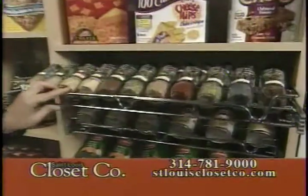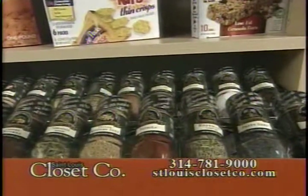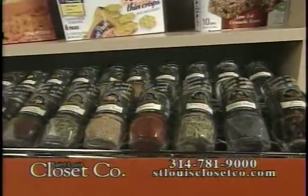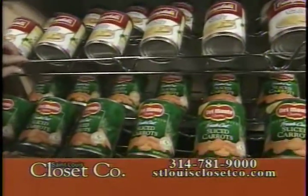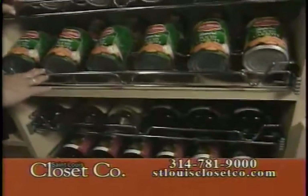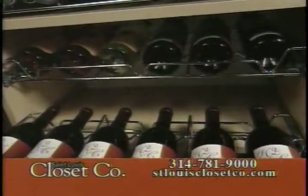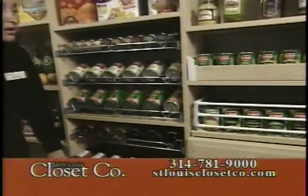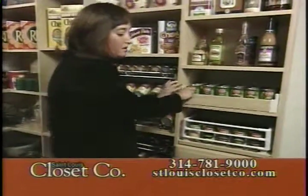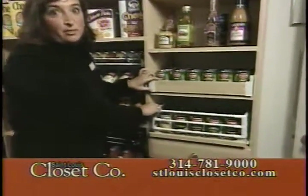First we have the pull-out spice rack — look at this, it's just wonderful. Your spices are perfectly stored and you can read them and find them very easily. We also have the canned good racks — no more messy canned goods on the shelf. And the newest addition to our product line is the pull-out wine rack. It's great because it stores the wine at the perfect angle to keep the corks moist. We also have the pull-out tray shelves, basket rim shelves, and drawers, which are a nice addition to every pantry.